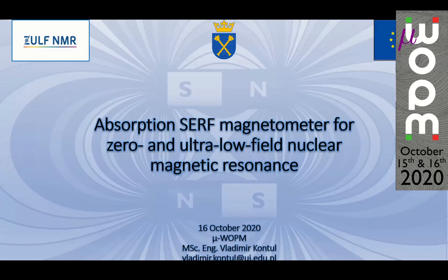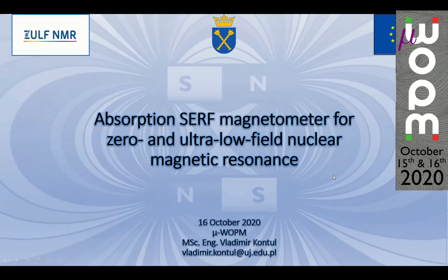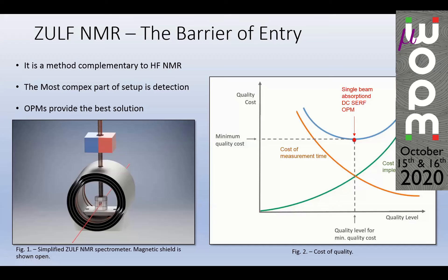I am a PhD student at Jagiellonian University Krakow, and also an early stage researcher in the ZULF NMR ITN under the Marie Skłodowska-Curie actions. For those not familiar, ZULF NMR is a method complementary to high-field NMR. The sample is pre-polarized outside the magnetic shield, moved inside in a guiding field to maintain polarization, then the guiding field is turned off and spins evolve naturally, allowing direct observation of spin dynamics. The most complex part of the ZULF NMR setup is detection, and that's where OPMs come in, as they provide the best solution.